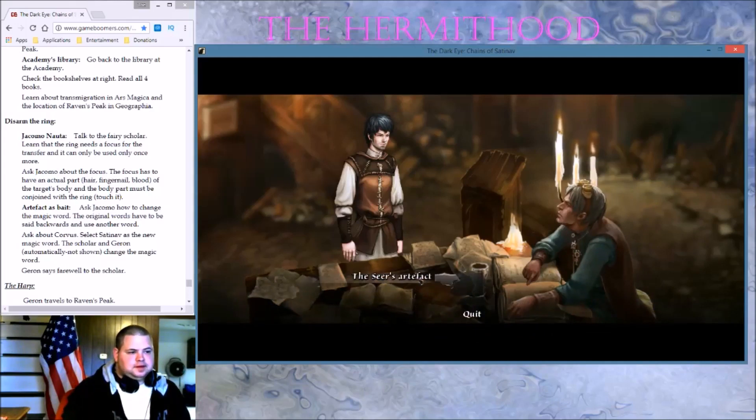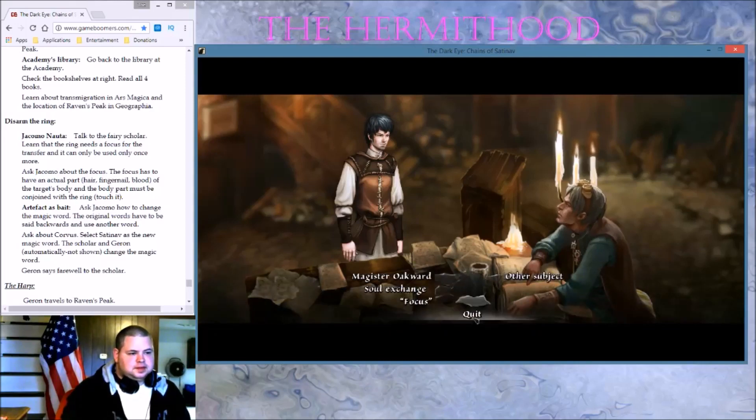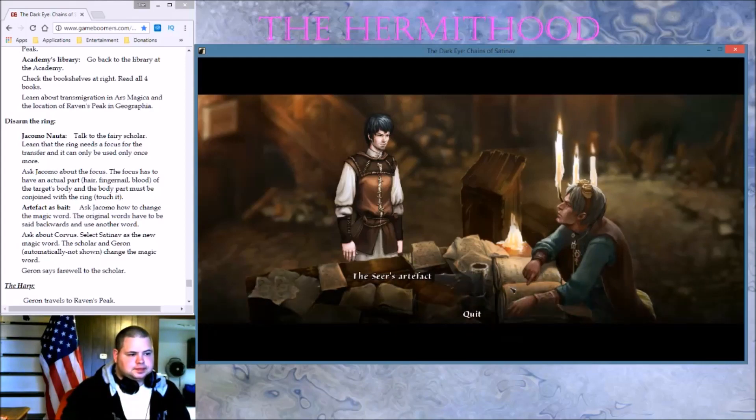The Seer's artifact — what do you know about this artifact? What exactly do you want to know? Nothing — other subject, about something else. How about I'll be back soon.